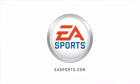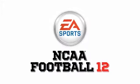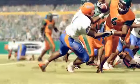EA Sports. It's in the game. Hi, I'm Ben Homeler, producer on NCAA Football 12, here with our art director, Gene Adams.